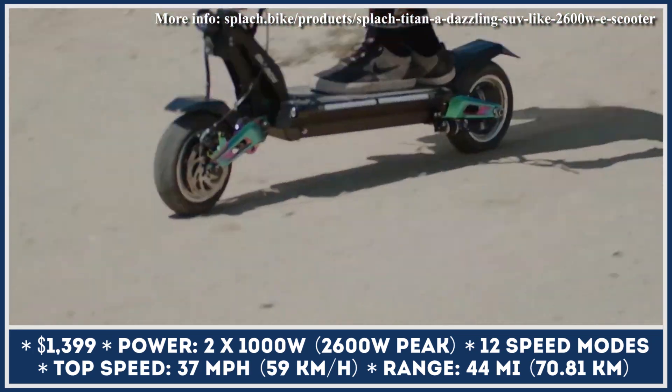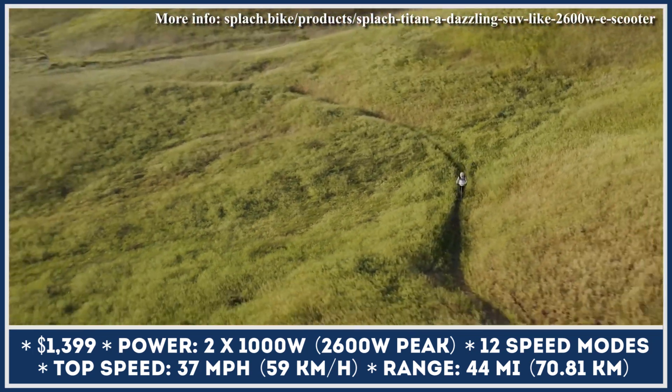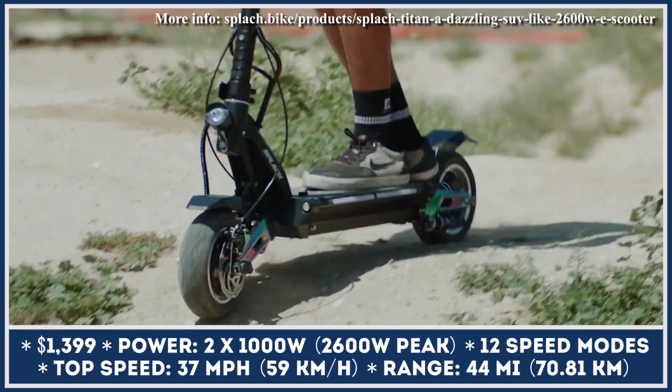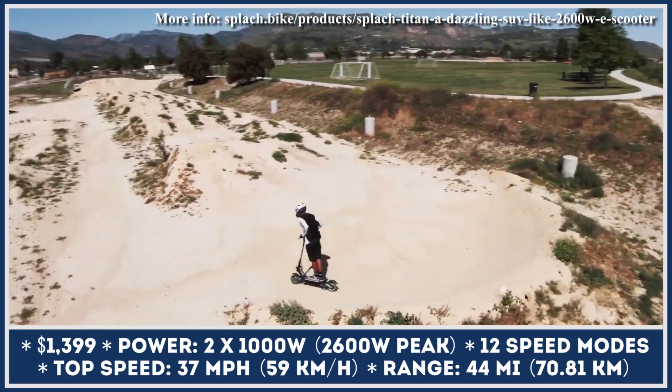The turbo feature unlocks full 2600-watt power output and lets you sprint from 0 to 30 miles per hour in just 3.9 seconds, or climb hills with 35% inclines. Note that the powertrain would peak once the 37-mile-per-hour speed is reached.